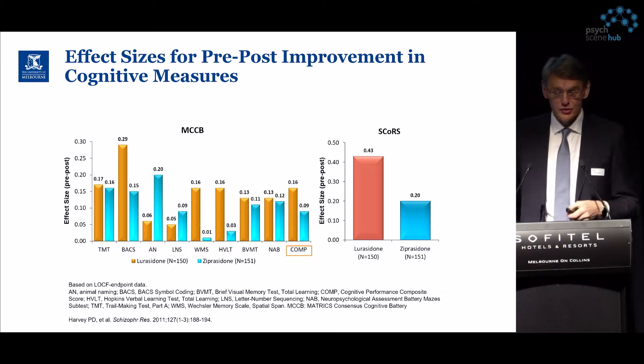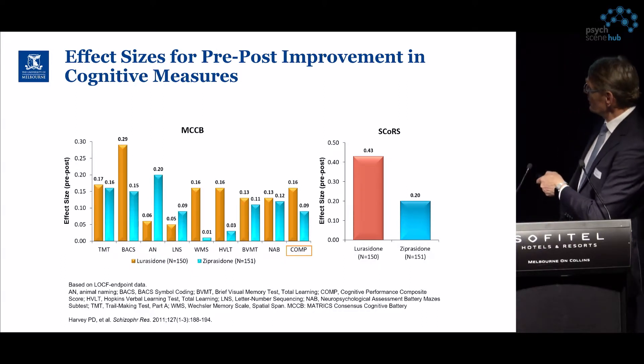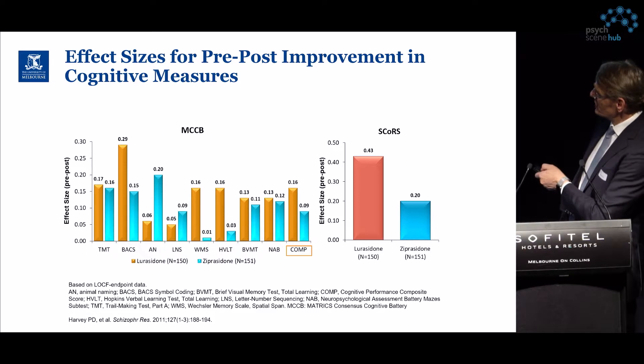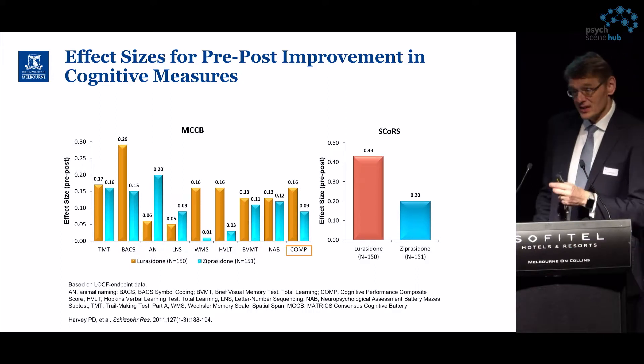What you can clearly see is that lurasidone shows a nominal improvement in overall effect size — 0.17 — which is a small effect size. However, some individual measures achieve higher effect sizes, while the composite score shows a somewhat smaller effect size.